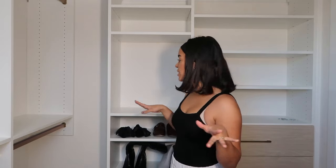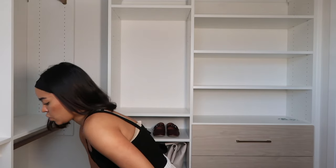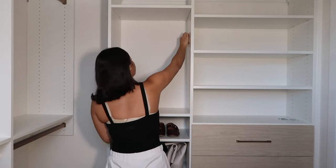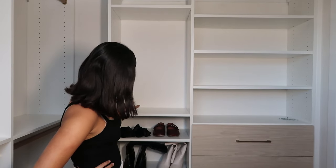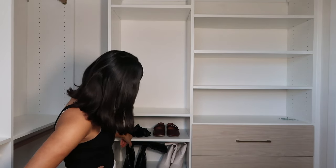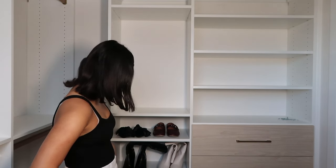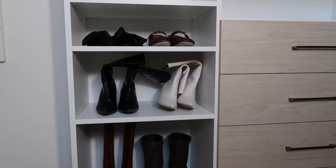I started putting shoes away and I just wanted to show you guys how easy and customizable these shelves are. I'm going shelf by shelf, shoe by shoe, to figure out the height for each one. I found out I have mostly heels. Each shelf can store about three shoes, but I've been storing two to categorize them — flats and closed-toe shoes together. At the bottom I put all my boots, though some are creased from being in storage too long.